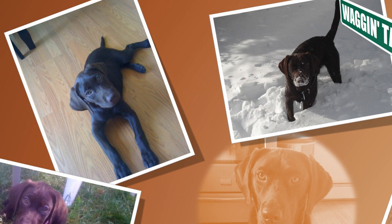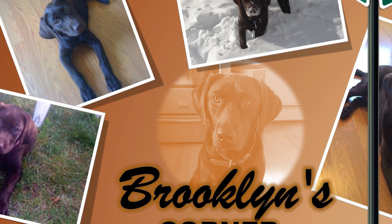Find out if the Smooth Fox Terrier would be a good addition to your home. Visit brooklynscorner.com to take our quiz and find out which dog would be the best match for you.